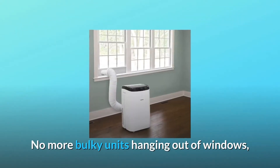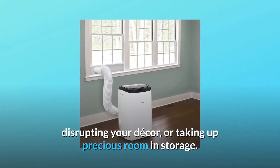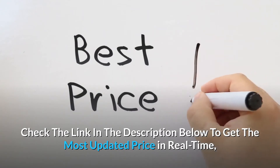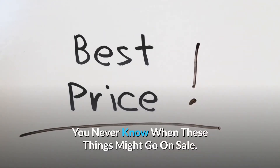No more bulky units hanging out of windows, disrupting your decor or taking up precious room in storage. Check the link in the description below to get the most updated price in real time — you never know when these things might go on sale.